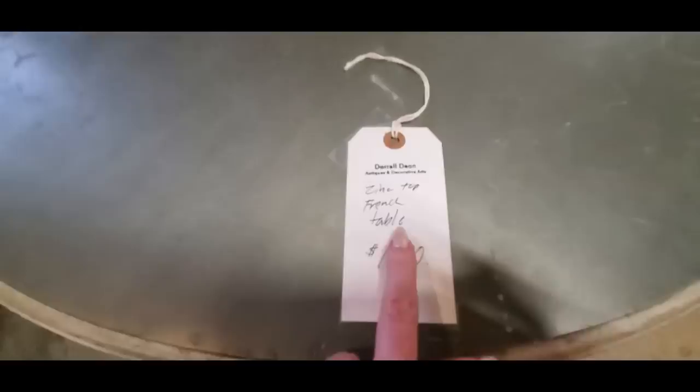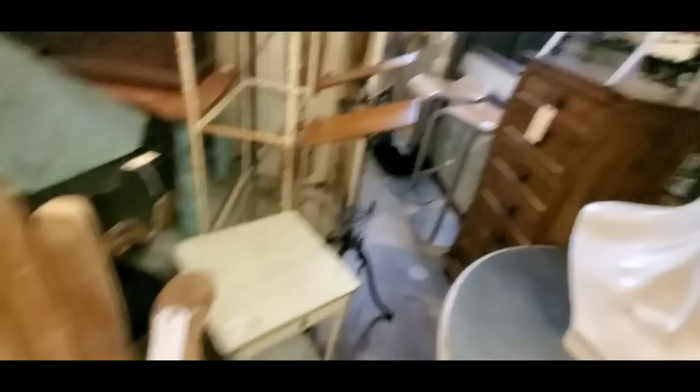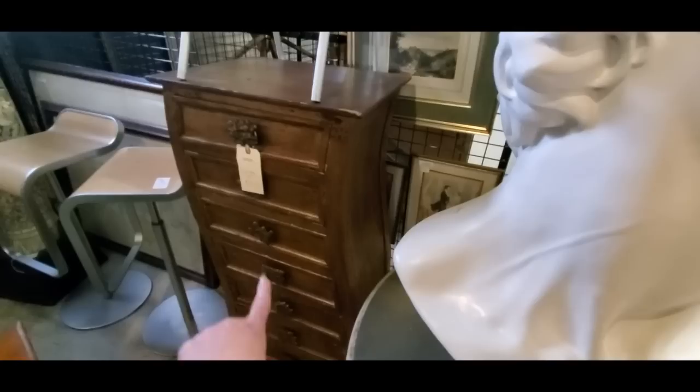And here is a zinc top French table — $1,400. My goodness. So David is cheaper than the table; I'd rather have the David than the table. I don't know where I'd put it, but look how big he is. I wanted to show you these tusks back here, but look — here's a hand chair. It's made out of a solid piece of wood. It's a little pricey; I don't think I'll be getting that.